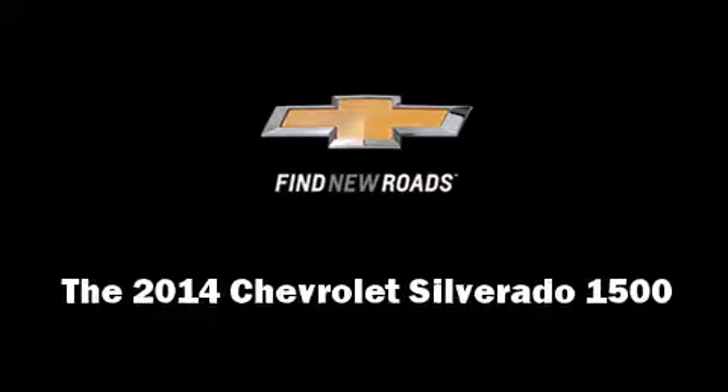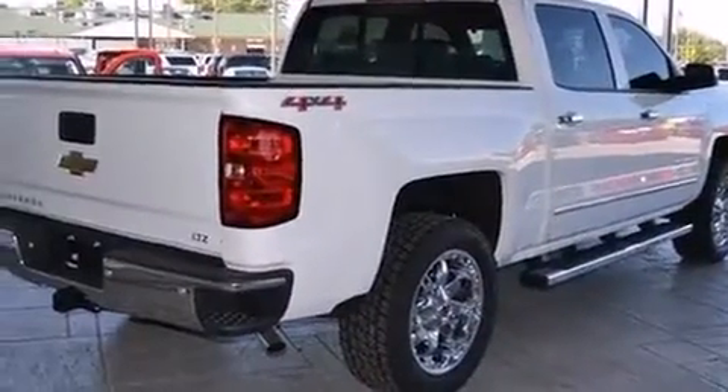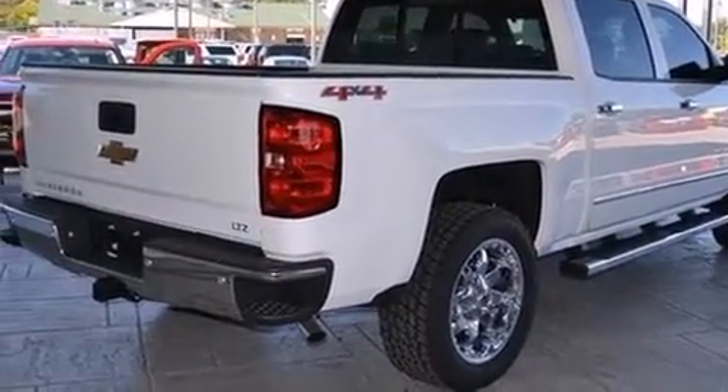Discerning drivers will appreciate the 2014 Chevrolet Silverado 1500. This four-door, five-passenger truck offers the latest in technological innovation and style.